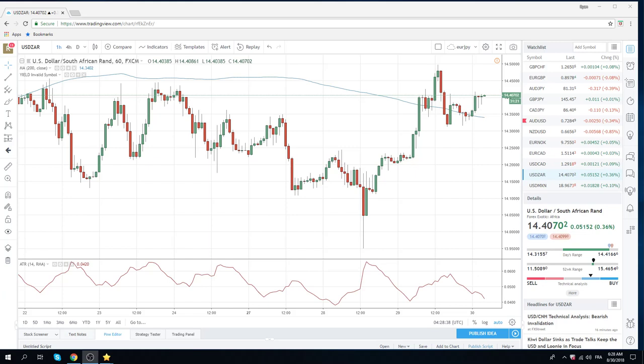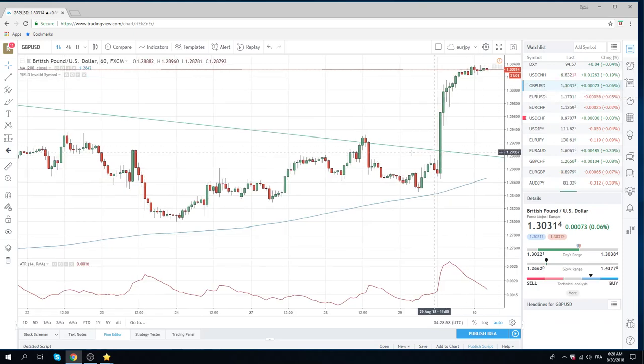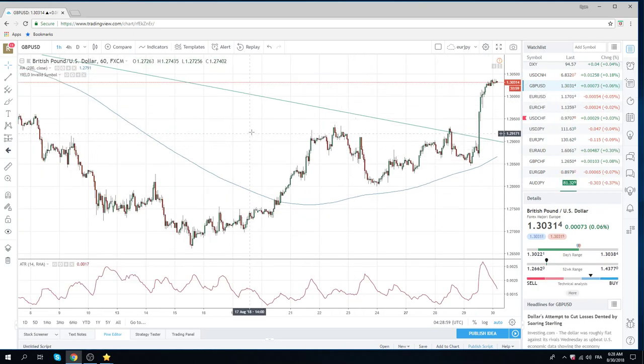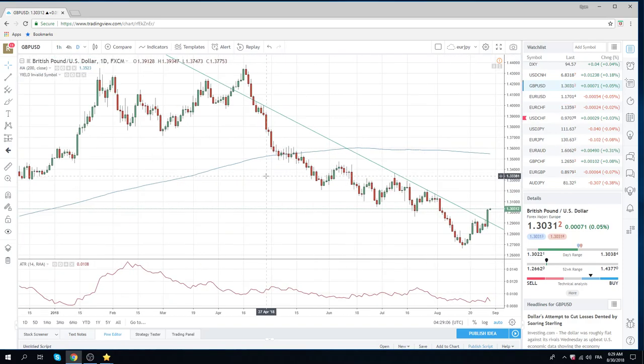Good morning fans of PrivateerFX. Coming at you on the 30th of August, Thursday — second to last day of the month. Big news yesterday out of the EU: Barnier sort of gave an indication that there might be a soft Brexit coming.